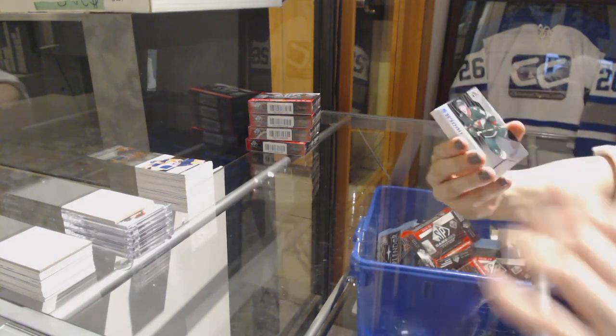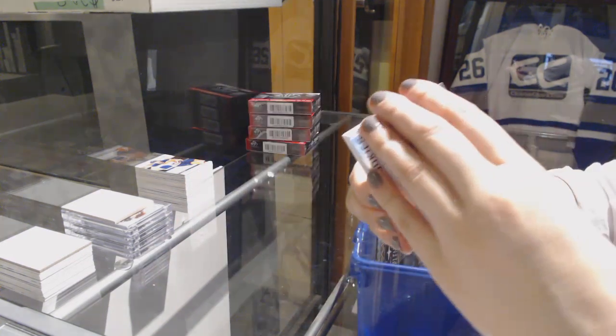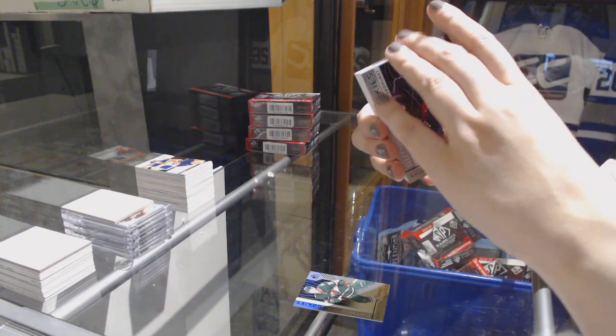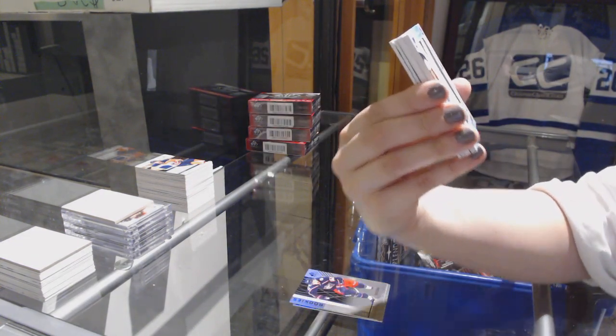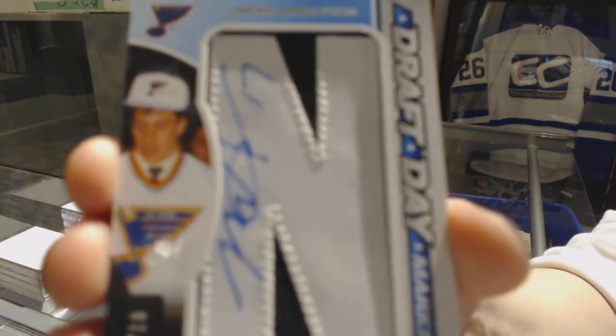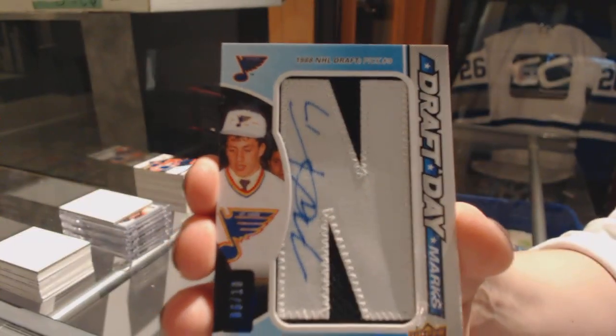We've got number 293 rainbow for the Wilds of Nick Seeler. Rainbow number 293 of Alex Broadhurst for the Columbus Blue Jackets. We've got a draft day mark number 210 for the St. Louis Blues, Rod Brindamore.